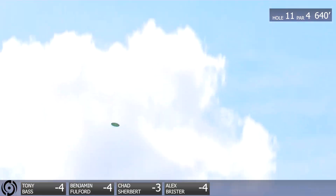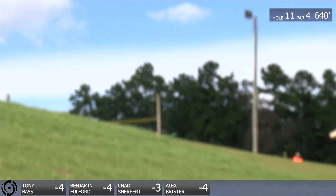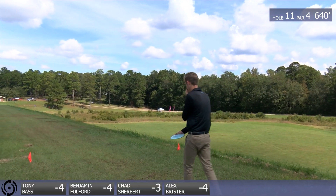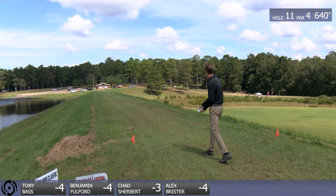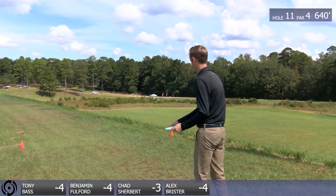He's the one putting on this event, getting the sponsors — Discraft, Grippy Q — he had Ledgestone banners and tents everywhere. He's a man of the details. Getting Benjamin in the tournament here so he can just smash that drive that he just smashed. Dude, that was a crush.